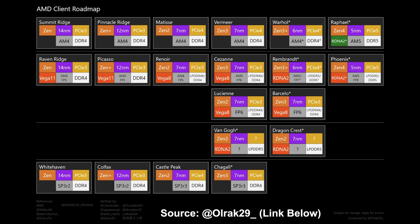Looking at this chart, starting with Summit Ridge, Pinnacle Ridge, Matisse, and on down the line, I'm really eyeing Warhol, which is the Zen 3 Plus architecture. It's a nice refinement on Zen 3 with a very tiny shrink down to 6 nanometer — at least that's the projection. Importantly, it is likely still going to be on AM4, so if you have a 500 series motherboard you should be good to go with just a BIOS update for Ryzen 6000 CPUs. If you're on a 400 series motherboard, the jury's still out.